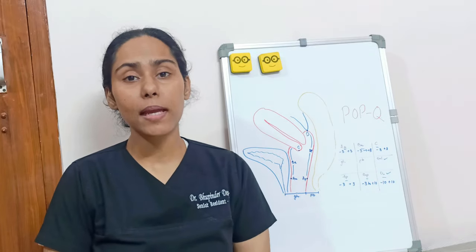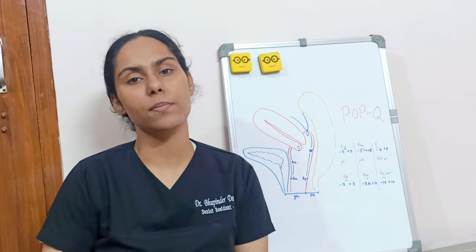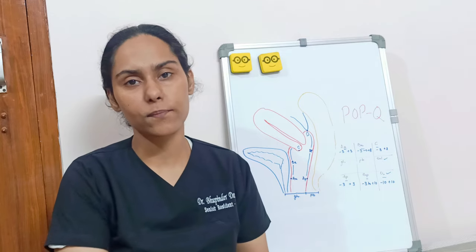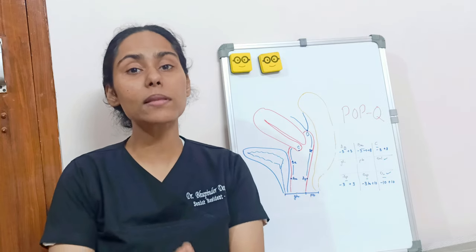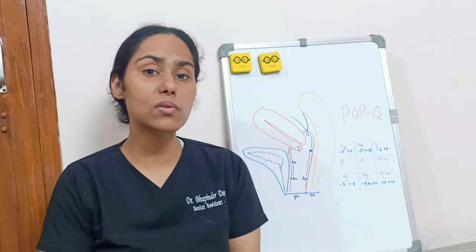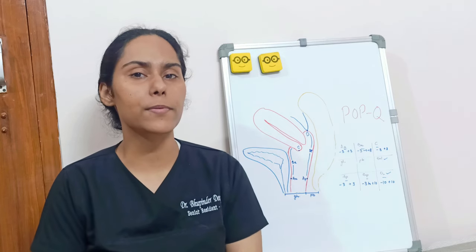In the POPQ system, it is done using six reference points and three measurements, and it defines exactly where our defect is located — whether it is the anterior compartment, posterior compartment, or the apical compartment. One important thing is that it does not use terms such as rectocele or cystocele, which are commonly used but may not exactly depict the organ of prolapse.